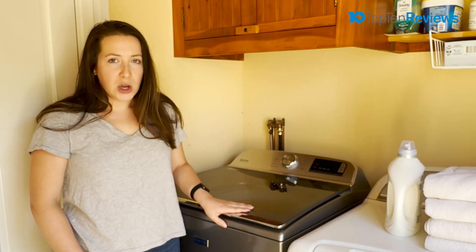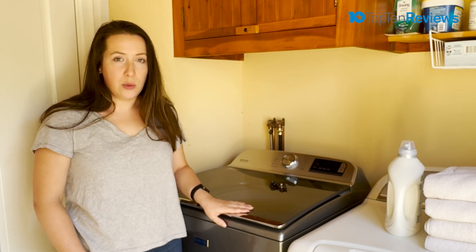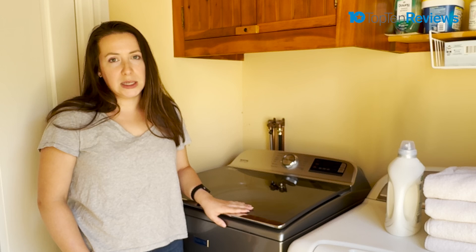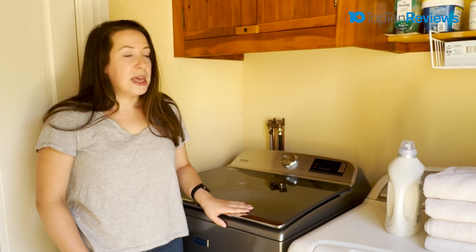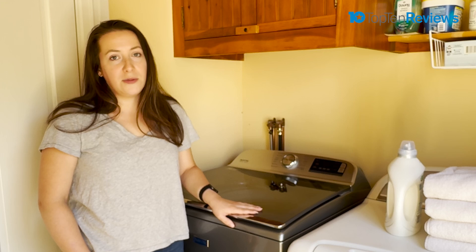This top load washing machine generally retails for between $800 and $850 depending on where you buy it, and it has premium features like smart capabilities, a soft-close lid, and a digital control panel that offers more than 13 different wash cycles.